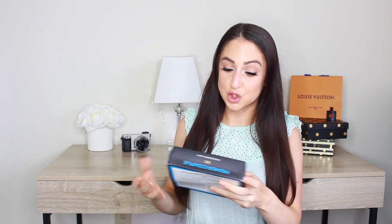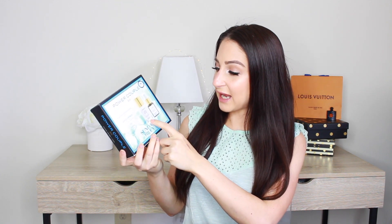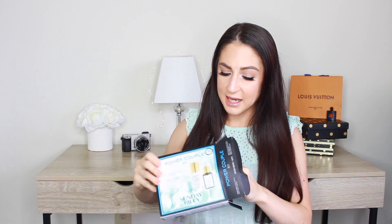The next product I repurchased was the Power Couple by Sunday Riley. This has the Good Genes in it and the Luna Oil. I'm not out of my Luna Oil as of right now and I have the smaller size, but I don't use it every single day. That's why I don't run out of it as fast as I run out of the Good Genes. The Good Genes I use twice a day, sometimes once a day, depending on my skin or my skincare routine for that day.